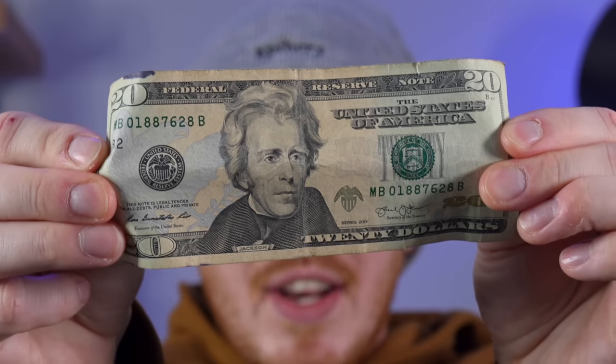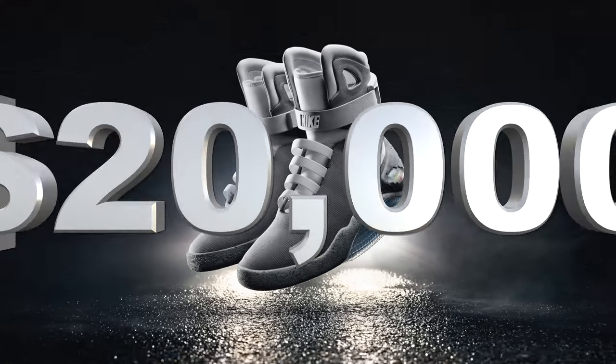I started a sneaker collection with just a $20 bill, and now I'm going to buy, sell, and trade my way up to a pair of $20,000 Nike Mags. And in today's episode, I pick up almost an entire sneaker collection.